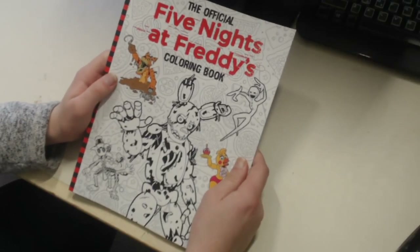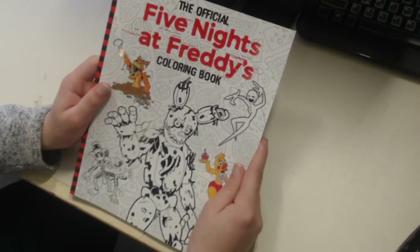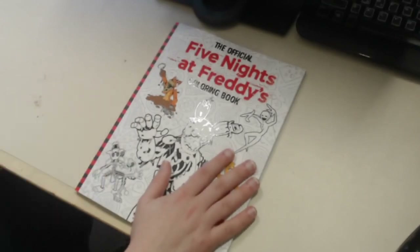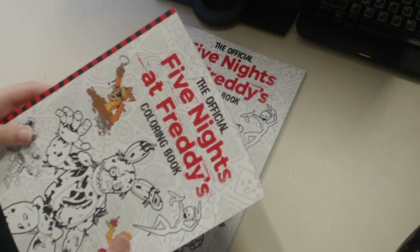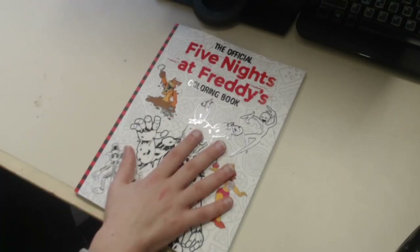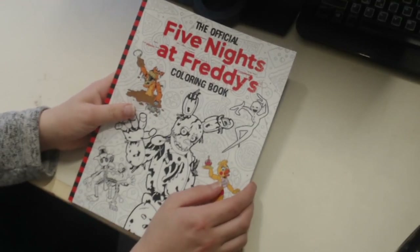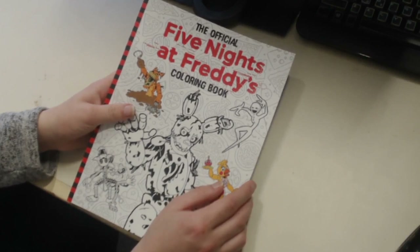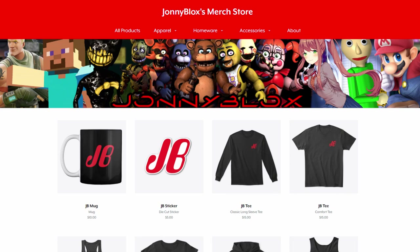The official FNAF coloring book has been released - I got two copies actually. I'm keeping one so all the pages stay blank, and in the next couple of days I'm going to do a stream where we color in some pages and just chill out. If you don't want to miss that, subscribe if you're new, and also check out the Johnny Blocks merch store.